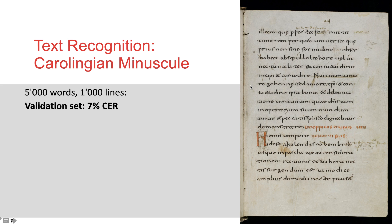Let's have a look at some examples. If we train a Carolingian manuscript from the library of St. Gall with about 5000 words and about 1000 lines, we get a character error rate of 7%. So seven out of 100 characters are going to be recognized incorrectly. In this example, the problem is the expansion of abbreviations, which we decided to do automatically.